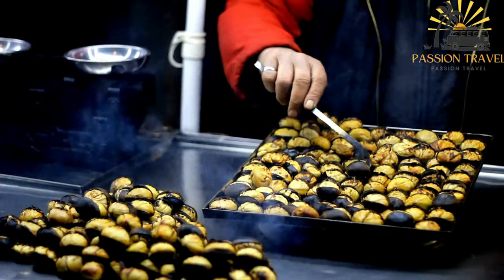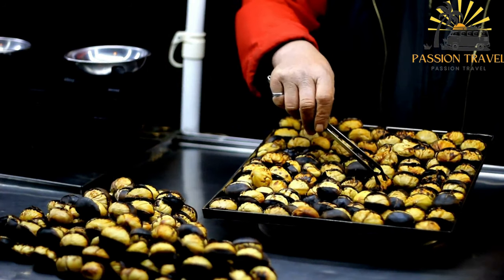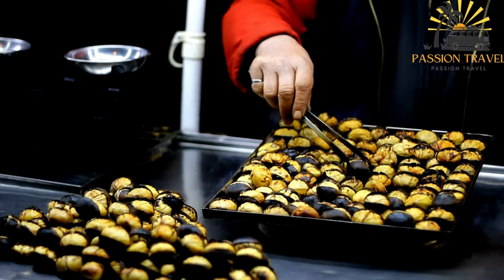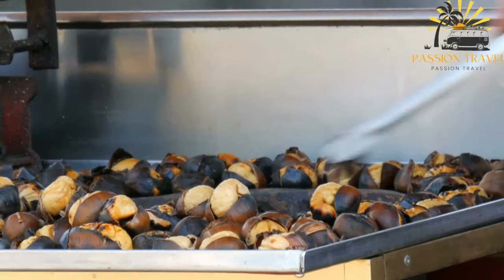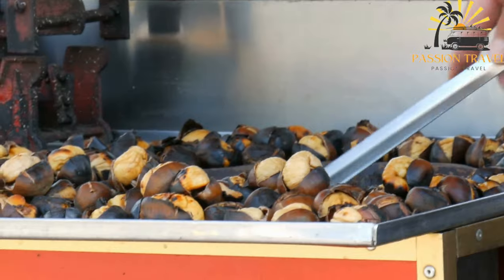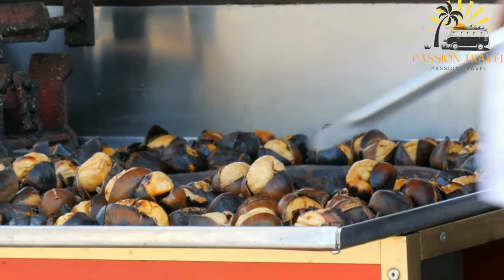Whether enjoyed in the form of chestnut flour-based desserts, roasted as a street food snack, or used in savory dishes, chestnuts are an integral part of Corsican street food. They represent the bountiful harvest of the island's chestnut forests and showcase the unique flavors of Corsican cuisine.